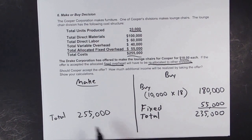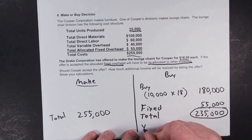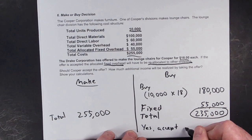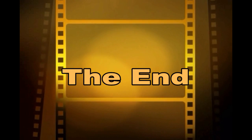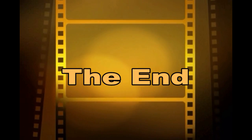So the question is, would you make them or would you buy them? You're going to buy them — it's cheaper. The reason you're accepting the offer is because it's cheaper to buy them than it is to make them. You're making them for $255,000 but buying them for $235,000, so of course we're going to buy them.